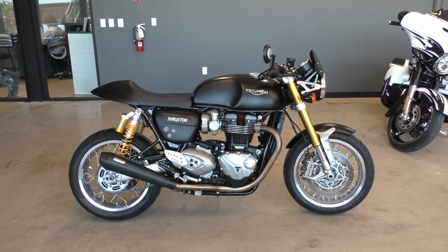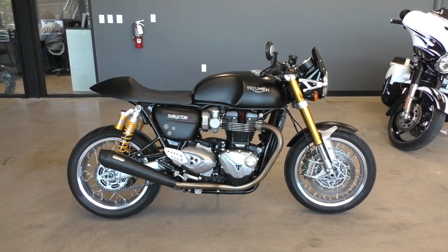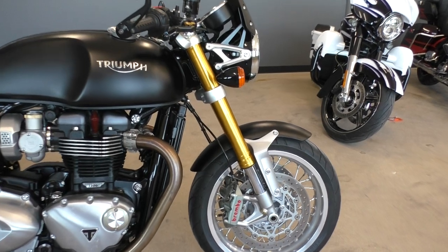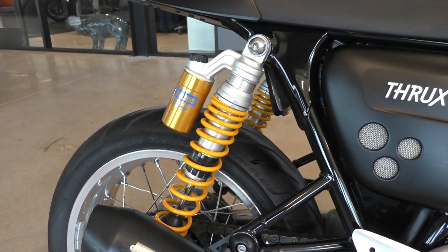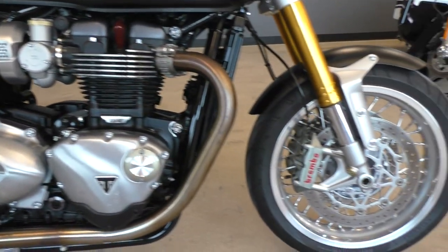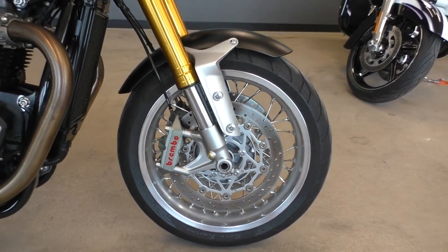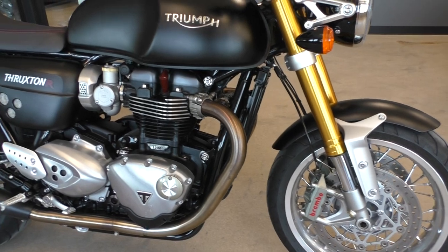Got a sweet 2016 Triumph Thruxton 1200R with me today. Awesome bikes. The R model gets a few goodies over the base model — namely you've got the fully adjustable show forks and the adjustable Ohlins rear shocks. It's also got the dual radially mounted Brembo brakes with selectable ABS.